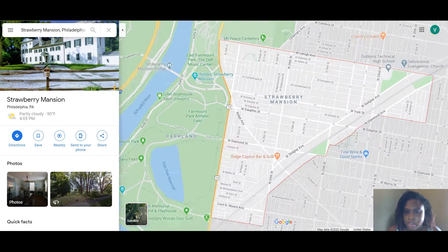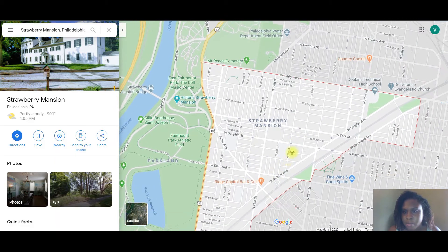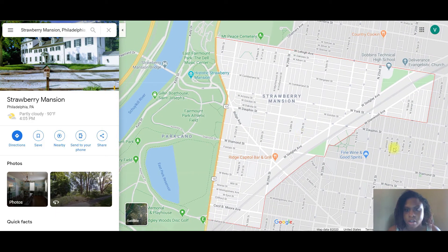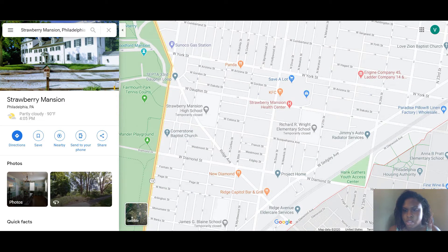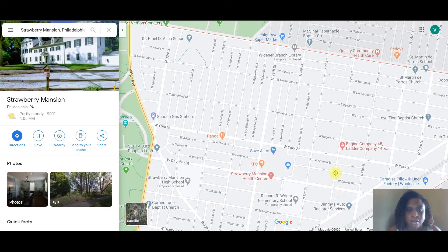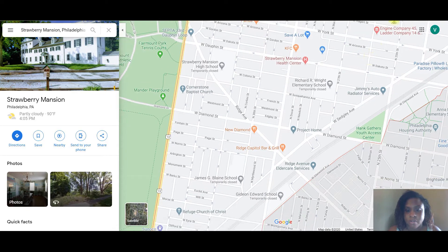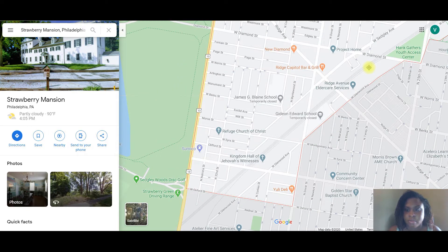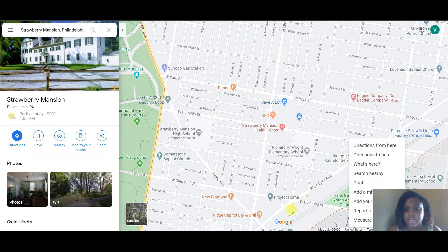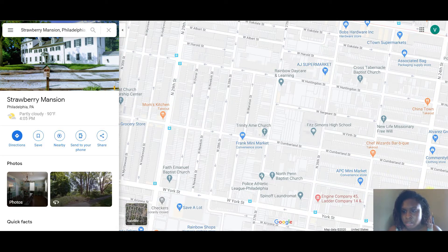Strawberry Mansion is definitely an area of opportunity. One of my oldest went to preschool in this area — he went to Asalanta Learning, which is a great pre-K program. It's free if you qualify and they take great care of the kids, so that's definitely a daycare option in this area.